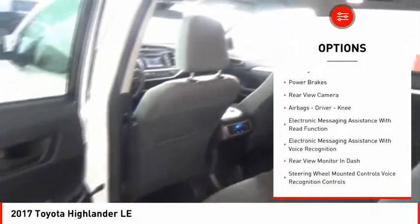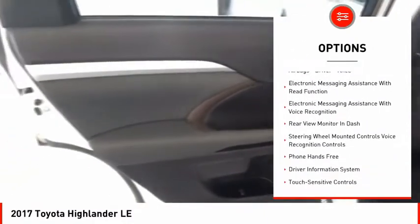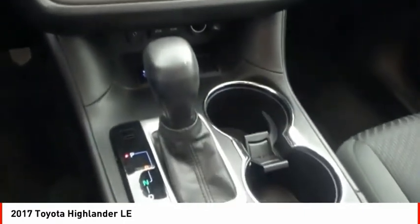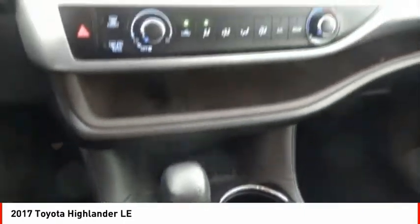traction control, stability control, daytime running lights, braking assist, power brakes, rear view camera, airbags — driver, knee — electronic messaging assistance with read function, and electronic messaging assistance with voice recognition.